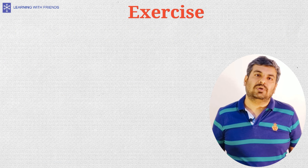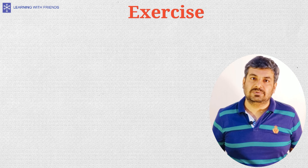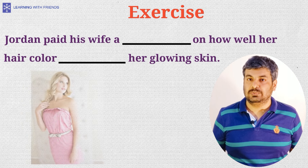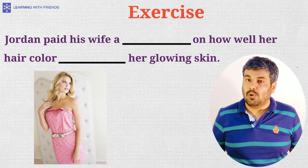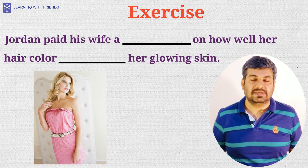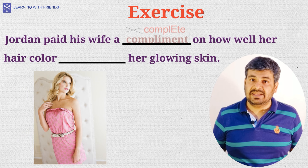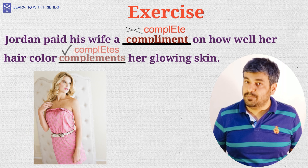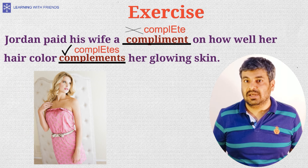Let's test what we have learned today and check which of these words will fit the following blanks: 'Jordan paid his wife a ___ on how well her hair color ___ her glowing skin.' Jordan paid his wife a compliment — he praised his wife — and her hair color complements her complexion, meaning her hair color completes her look.